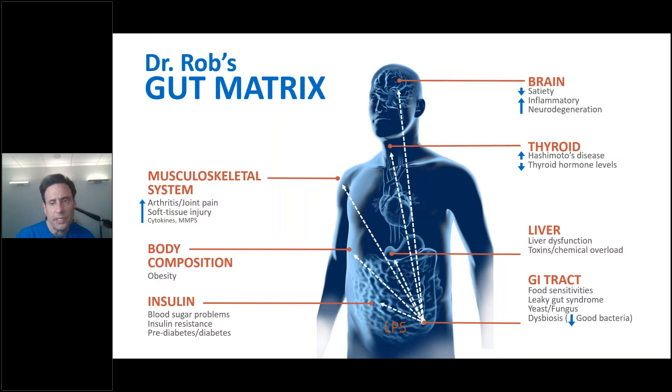Leaky gut leads to a higher incidence of toxic and chemical overload. 75% of toxins and chemicals go from the gut to the liver via the bloodstream; 25% go via the portal vein — demonstrating the bidirectionality of the gut and liver. Too many toxins in the gut lead to liver dysfunction. Leaky gut also leads to increased incidence of insulin and blood sugar problems, higher incidence of obesity, poor body composition, and autoimmunity.